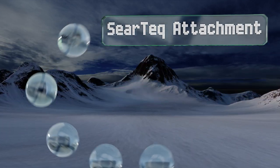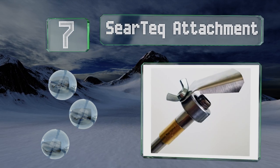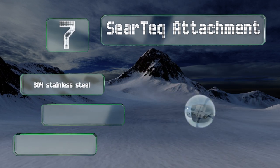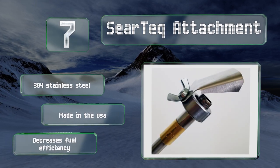At number seven, while you will have to purchase or already own one, the Sear Tech attachment can diffuse the heat from a typical blowtorch and make it simple to finish meat and fancy desserts by hand without leaving fumes or accidentally burning anything. It's made of 304 stainless steel in the USA, but it does decrease fuel efficiency.